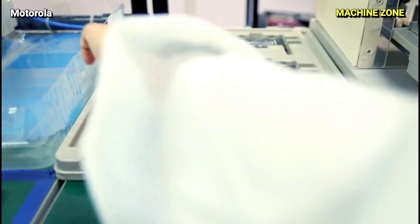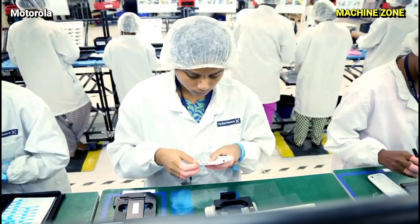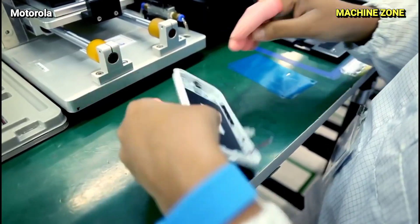Battery: The lifeblood of the phone, the battery stores energy and powers all its operations. It's typically made of lithium-ion cells, known for their high energy density and long lifespan.